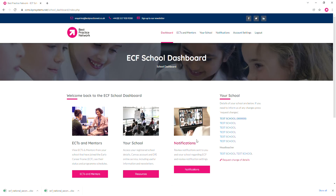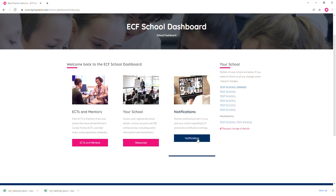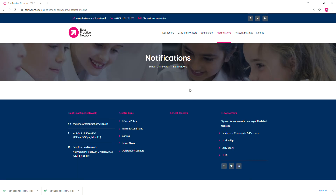Going back to the dashboard, the final feature is the notifications tab. Here you'll be able to see any alerts and any changes to the program, and they will soon populate here. Although as this is a test account, there's nothing to show.